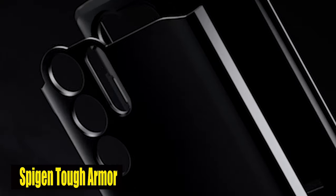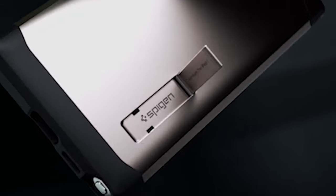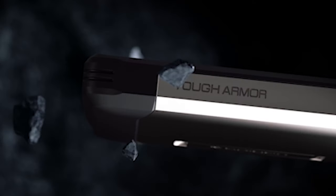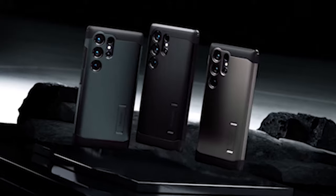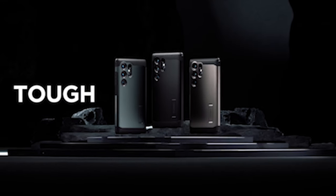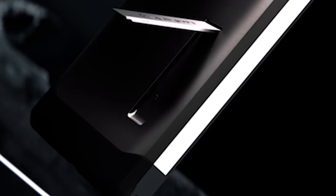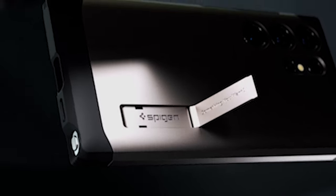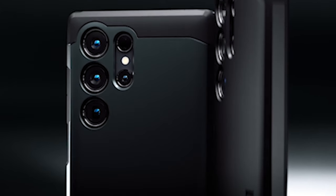Number 2: Spygen Tough Armor. The case's extreme protection technology surpasses industry standards with military-grade protection, keeping your S24 Ultra safe from unforeseen mishaps and accidents. Beyond its protective capabilities, the case also offers improved functionality with a built-in kickstand for hands-free viewing, making it convenient whether you're watching videos, taking part in video calls, or following a recipe in the kitchen. Raised edges provide comprehensive protection for the screen and camera, minimizing damage risk when the phone is placed face down.